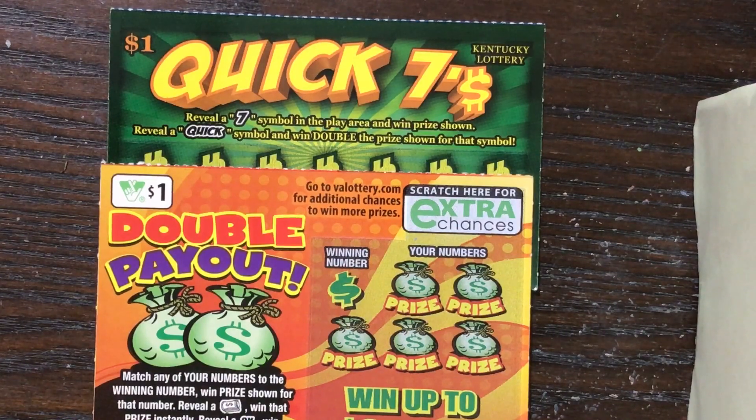Howdy Lone Stars! Welcome to round number three of Texan Candy's March Madness competition. It is time for us to pin the Quick Sevens from the Kentucky Lottery, made possible by our friend Scratch in Kentucky, against the $1 Virginia Lottery Double Payout, made possible by subscriber Sophie K. Thank you to both of you for making this portion of our competition possible.